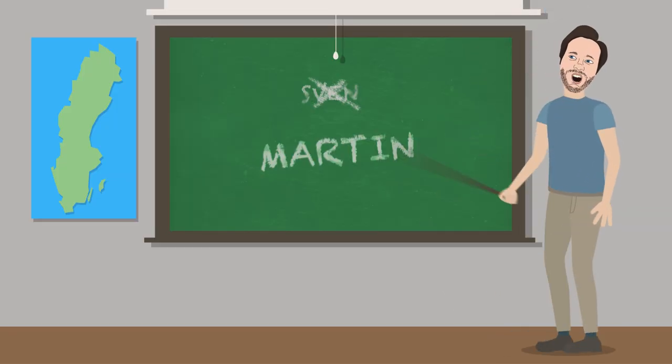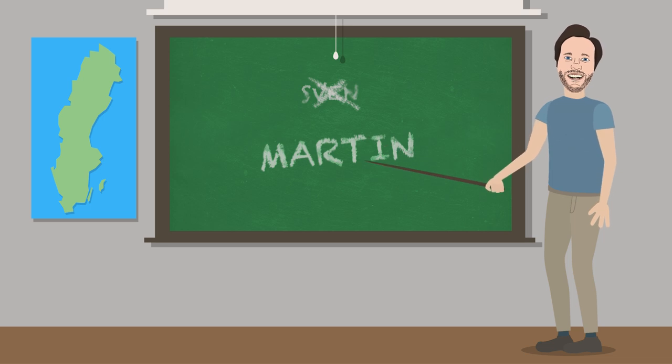Let's do ten Swedish words. Boathouse. My name is not Sven, it is Martin. We're gonna find ourselves ten words within this boathouse which is filled with spindlar.